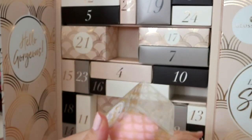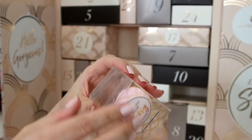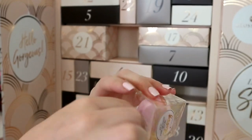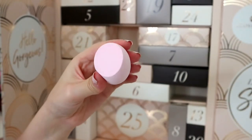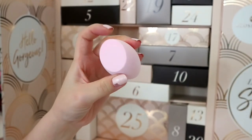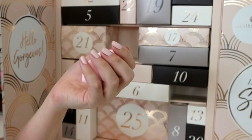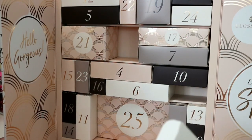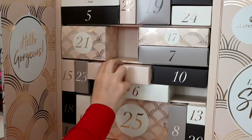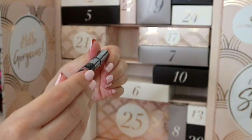Number three is a Glossybox branded sponge. Oh, I like the shape - it's very very firm. I'm sure it will soften a little when you add water to it, but I know I won't enjoy this sponge - I'm very particular. Someone else will like that though.